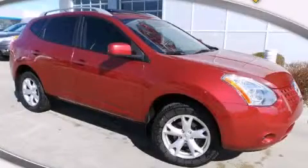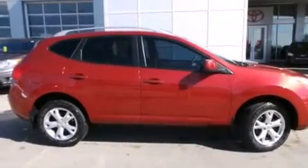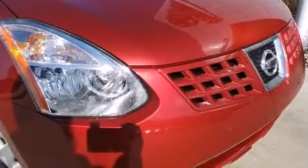This is a 2008 Nissan Rogue. Plenty of space for what you need. This crossover has an automatic transmission, an inline four-cylinder engine, and all-wheel drive.